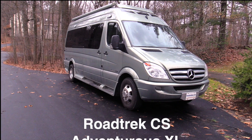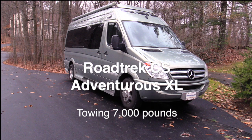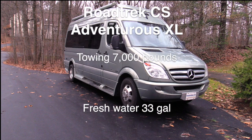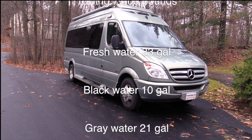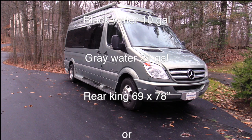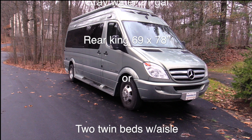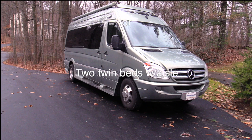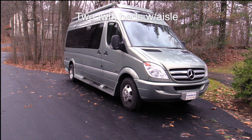Here are some other facts: it has a towing capacity of 7,000 pounds, meaning you could haul a small car, a travel trailer, or a boat. Its fresh water capacity is 33 gallons, its black holding tank is 10 gallons, and the gray holding tank is 21 gallons. The sofa in the back makes into a rear king-size bed that is 69 by 78 inches, or you can configure it as two twin beds with an aisle in the middle.